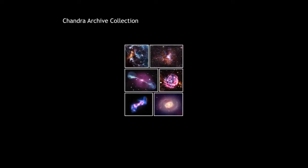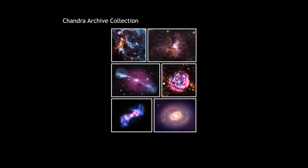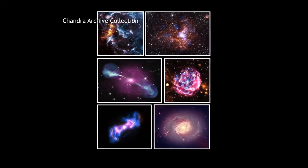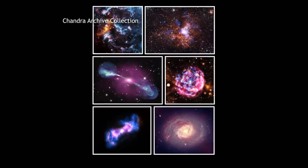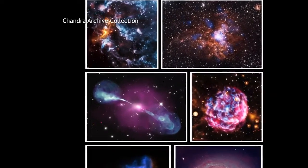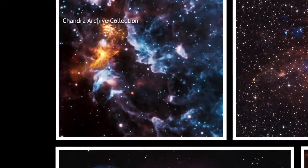Every year, NASA's Chandra X-ray Observatory looks at hundreds of objects throughout space to help expand our understanding of the universe. Ultimately, these data are stored in the Chandra Data Archive, an electronic repository that provides access to these unique X-ray findings.